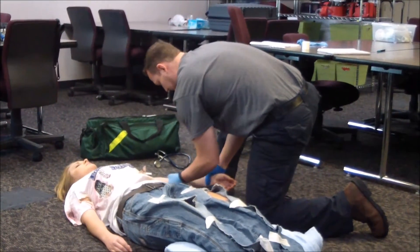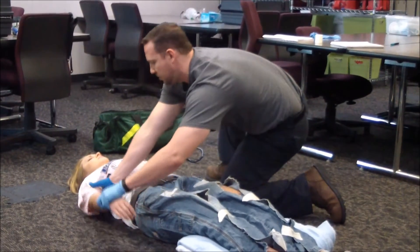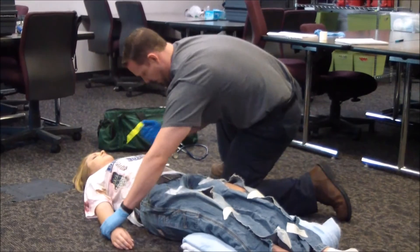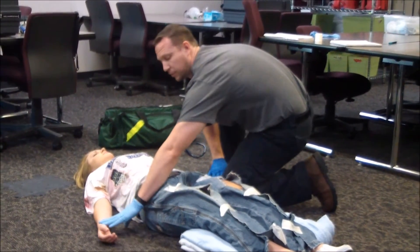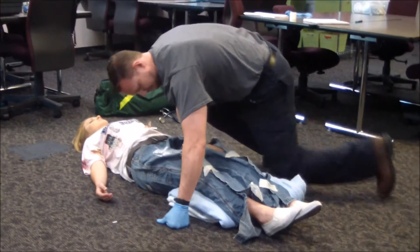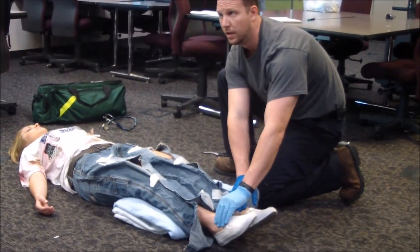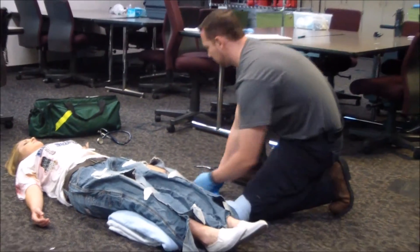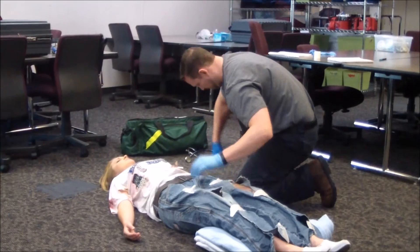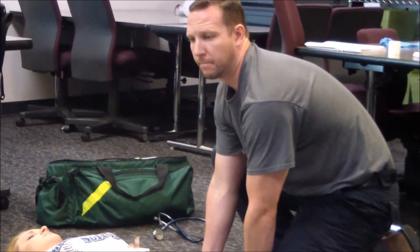Checking arms — any DCAP-BTLS? No. Other arm, DCAP-BTLS? No. Assessing for distal pulses — she has a pulse and it's strong, bilaterally. Vitals: blood pressure is 100 over 60, pulse is 70 beats per minute, respiratory rate is 8 breaths per minute. Noted.